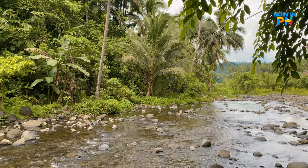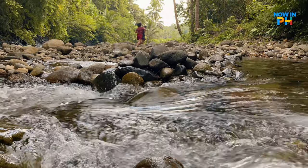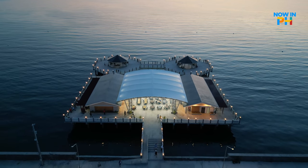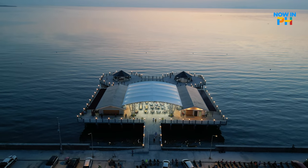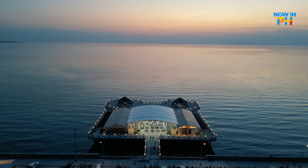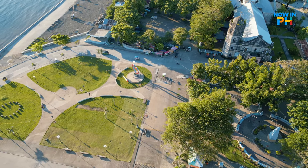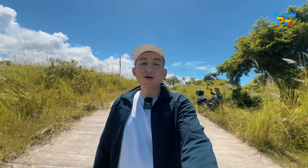Whether it's exploring rivers, waterfalls, or coastal landscapes, Baybay offers a variety of natural wonders that showcase the beauty of the Philippines. Thanks so much for watching our Baybay City episode. Don't forget to comment, like, and subscribe. See you again on our future trip. Cheers!